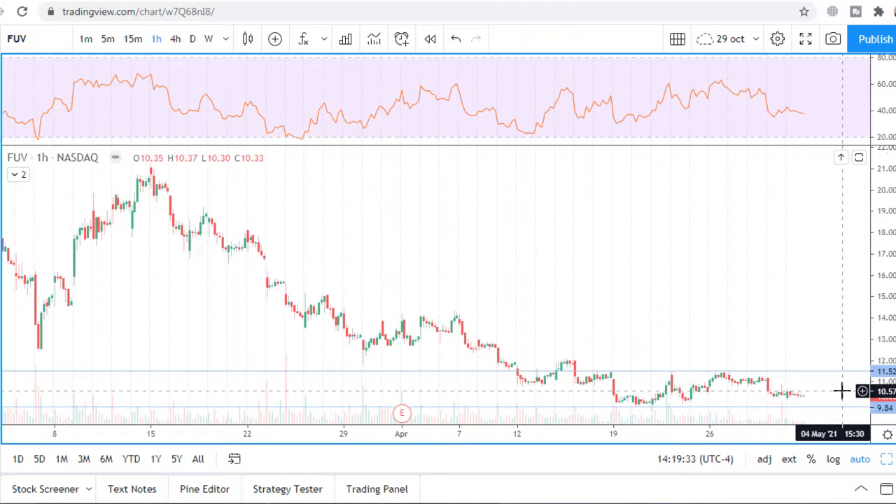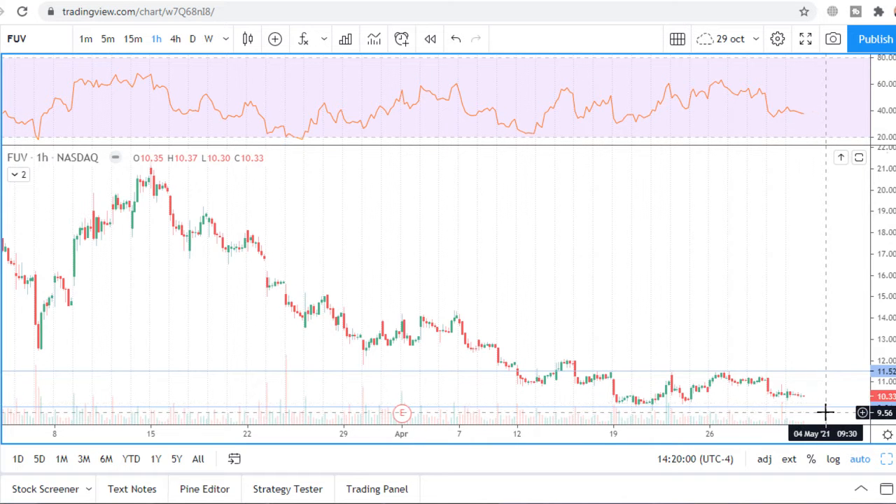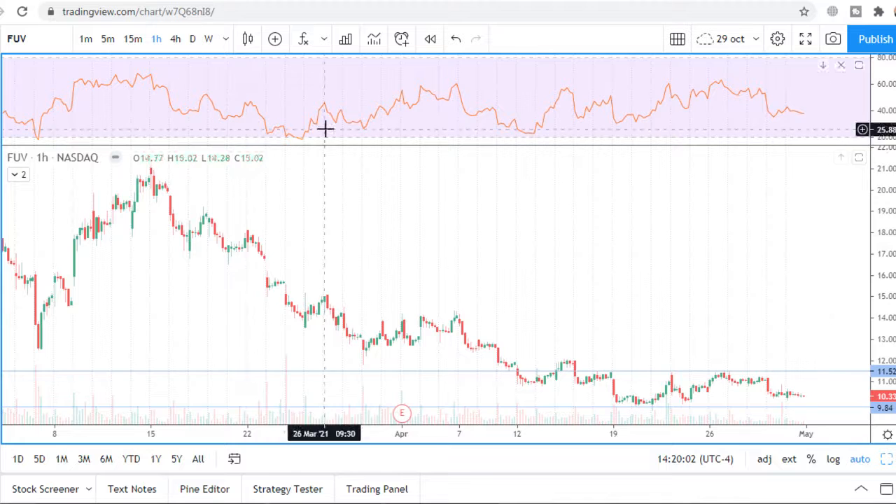First of all, we are in a downtrend. I predict there are one of two scenarios. In both scenarios I think price will return to the support at $9.48. But in the first scenario, if price breaks and holds, it will go lower.